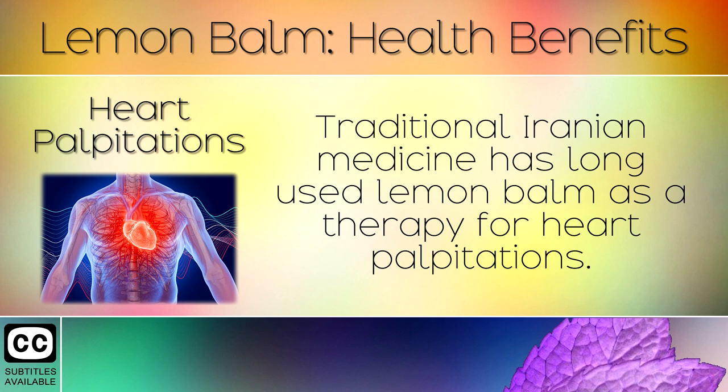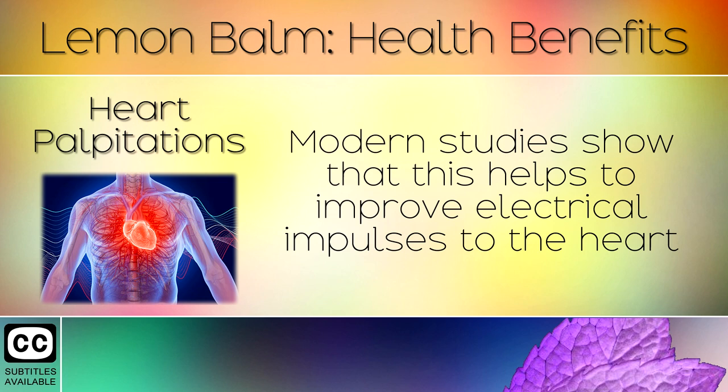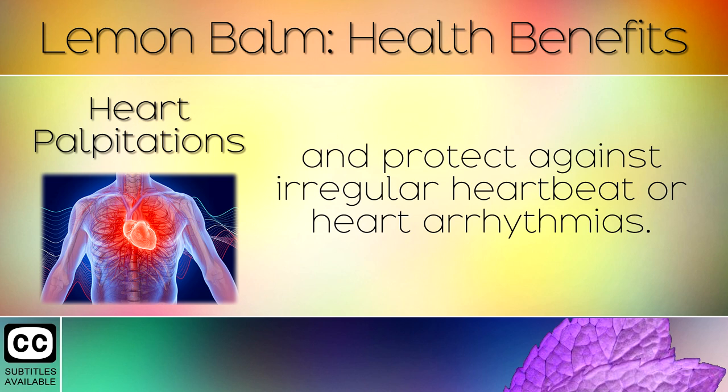9. Heart Palpitations. Traditional Iranian medicine has long used lemon balm as a therapy for heart palpitations. Modern studies show that this helps to improve electrical impulses to the heart and protect against irregular heartbeat or heart arrhythmias.